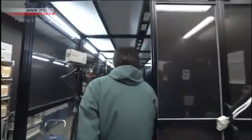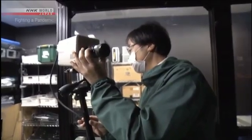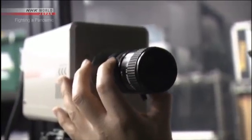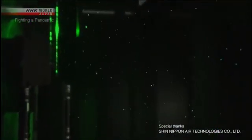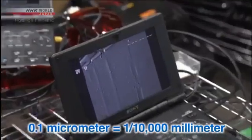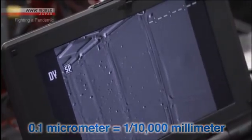So how does this take place? NHK is conducting an experiment with a group of researchers. The team will track particles in the air using laser beams and a high-sensitivity camera. This technology allows us to detect droplets as small as 0.1 micrometers wide. The experiment starts.